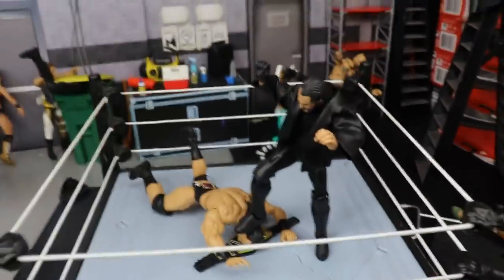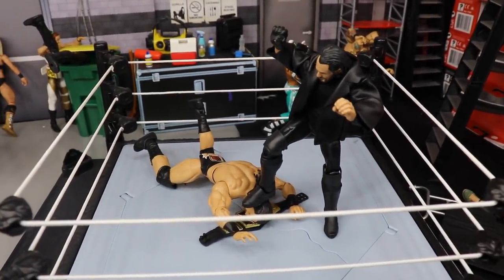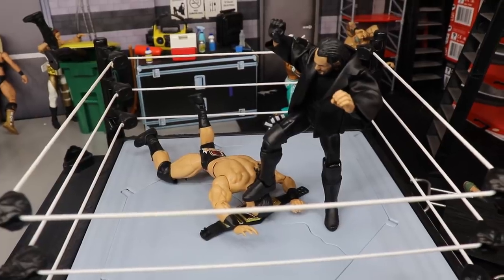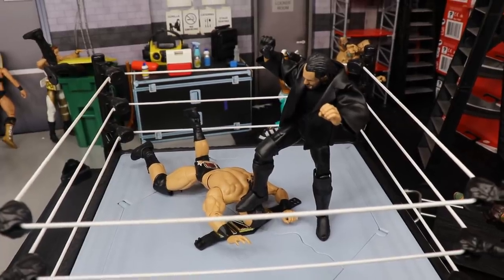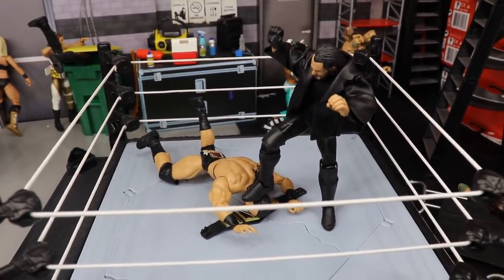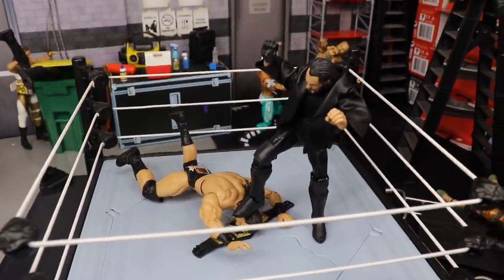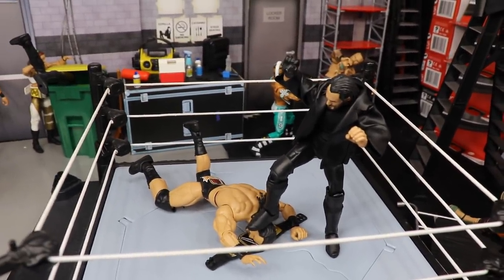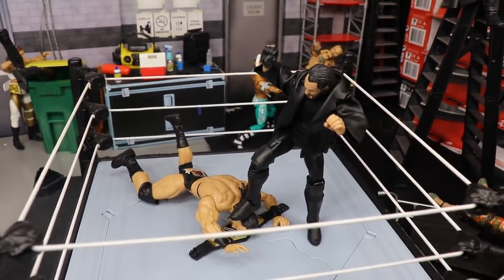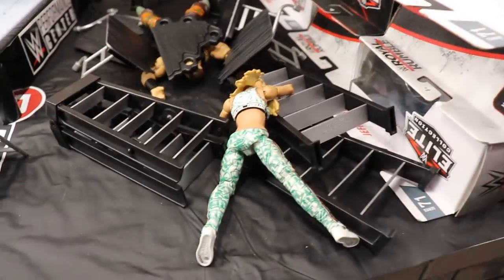In the performance center ring we have Seth Rollins giving a Curb Stomp to Drew McIntyre on the WWE Championship. I don't think this will actually happen — I think Drew McIntyre will retain. Seth Rollins lost to Kevin Owens at WrestleMania, so it wouldn't be right for him to win the title right back. But I'm a big Seth Rollins guy, so I'm giving him the upper hand in the setup.